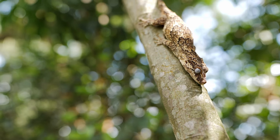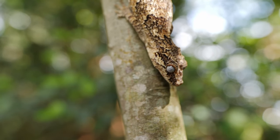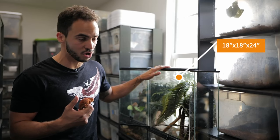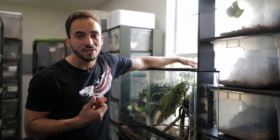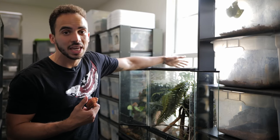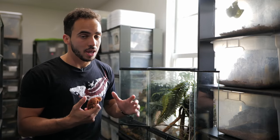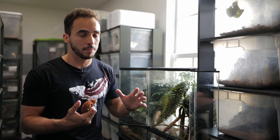Gargoyle geckos, like a lot of the New Caledonian geckos, are nocturnal and are not going to need UVB or heating. However, they are a little bit more tolerant to heat than a crested gecko. If you have them in a big enough enclosure — like this 18x18x24 — you could provide a 25-watt heat bulb or a heat mat on one of the corners. They will sometimes come out and soak in that additional heat, but it's not required. If you're not sure what you're doing, I always recommend room temperature. If you want to provide additional heating, make sure the enclosure is big enough that the gecko can escape the heat if it wants to.